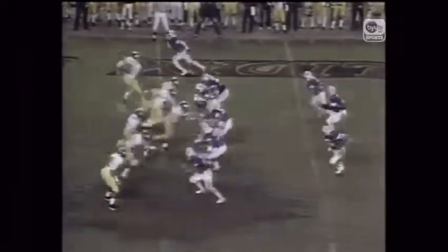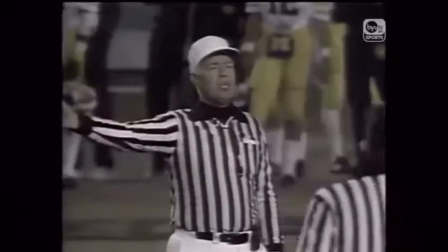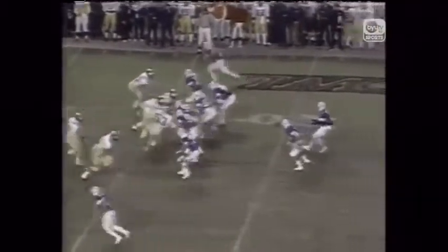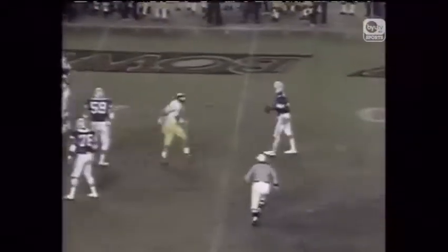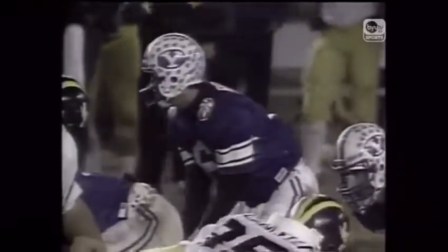47 seconds in the half. Bosco out of the shotgun, scrambling, looking — throws down the sideline. They went over the top of Kozlowski. Michigan loads up the line, showing blitz. Bosco back to throw — set from throws, completion to Mills, and he's out of bounds after 23 yards. First and 10. Shotgun offense — here's a snap, Bosco looking to throw, completion to Bellini.